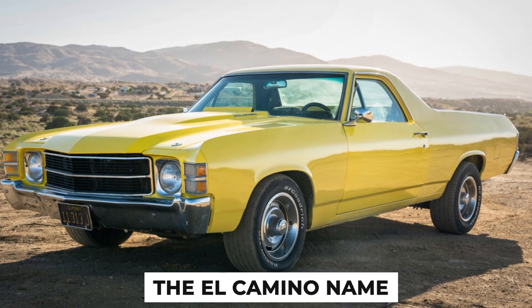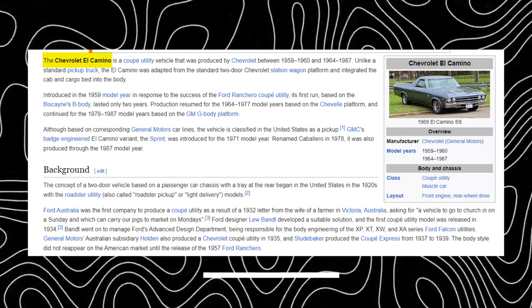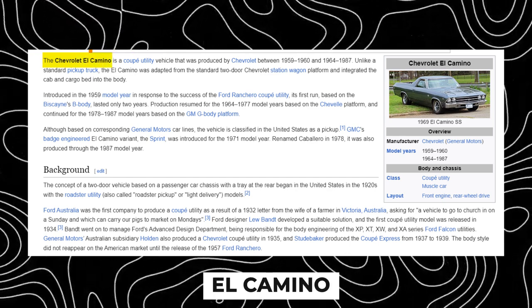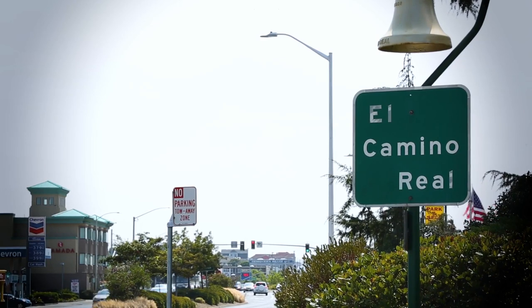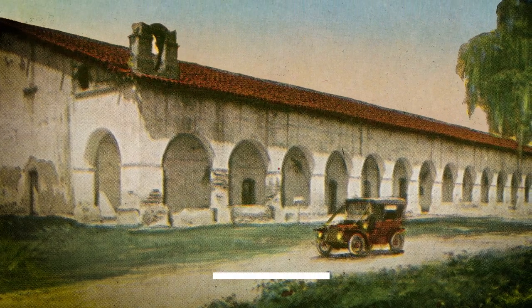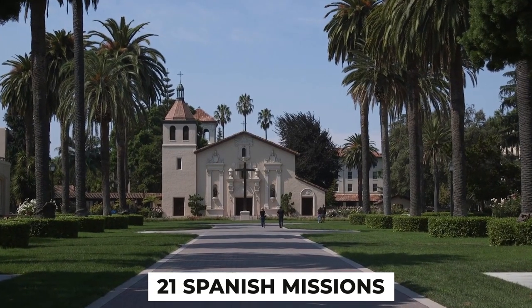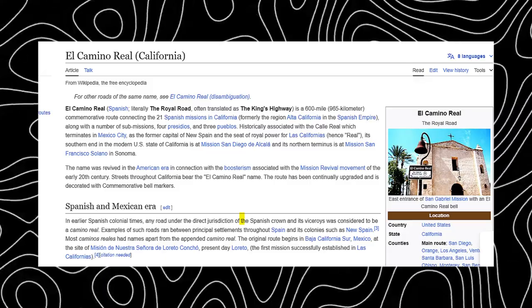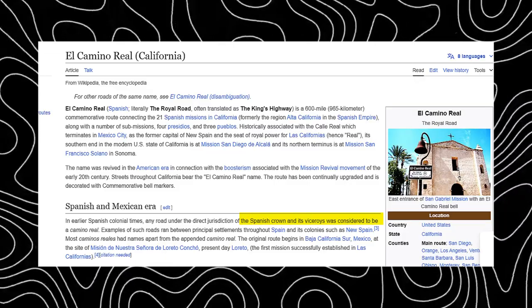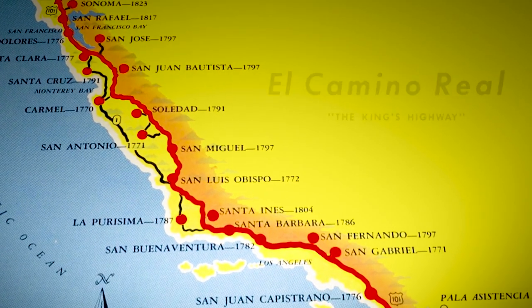Fact 2: The El Camino Name. The El Camino name is derived from Spanish, with El Camino translating to "The Way," likely a reference to the famous El Camino Real Road in California. The El Camino Real was a 600-mile commemorative route connecting the 21 Spanish missions in California, along with Presidios and Pueblos. Historically, any road under the direct jurisdiction of the Spanish Crown was considered a Camino Real, meaning Royal Road or King's Highway.